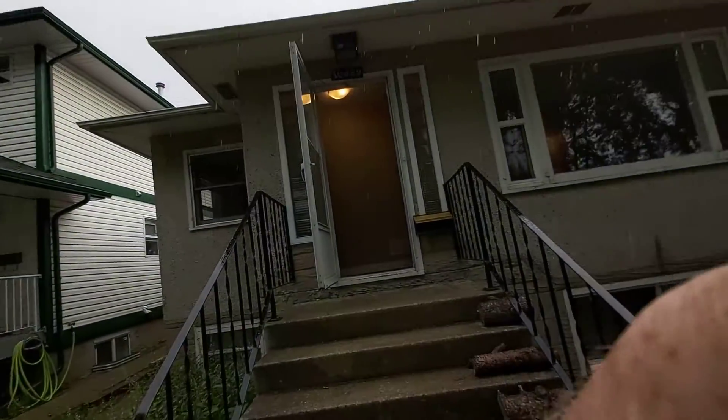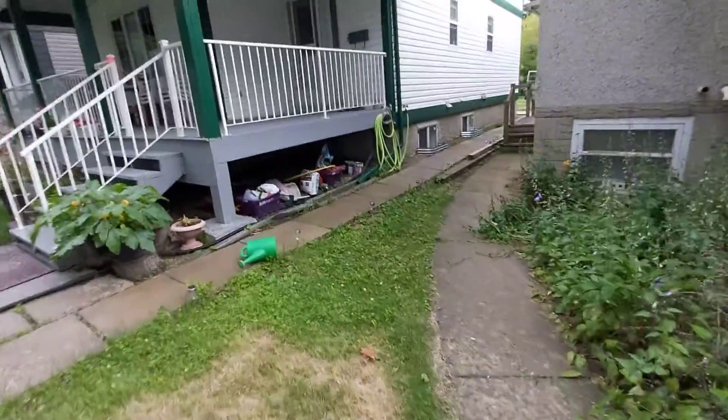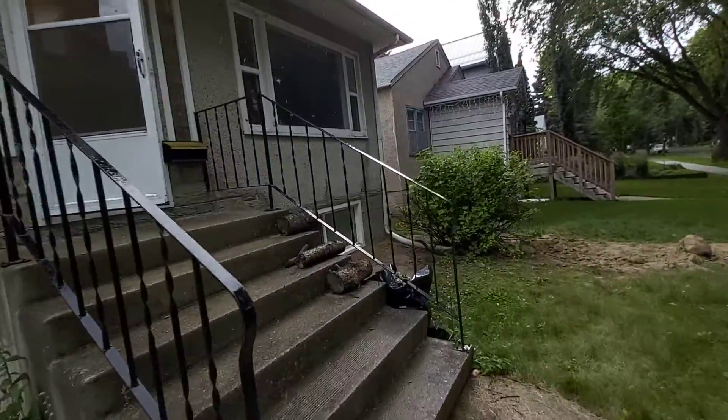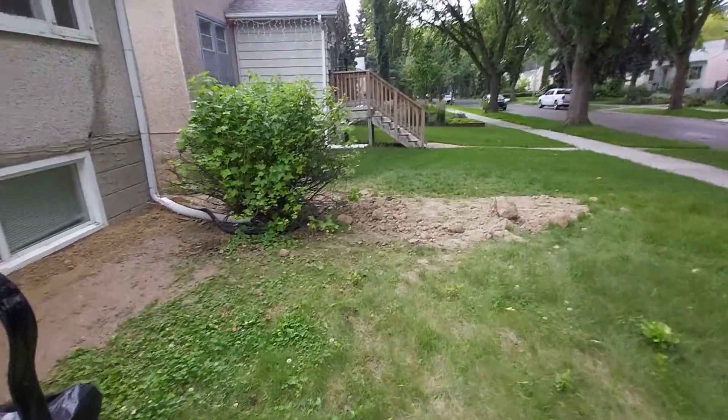Tony from availrentals.com here at 10929 74th Avenue. This is an up-down suite — the basement resident accesses through the side stairs and down to the shared laundry. We were doing some renovations in the yard.